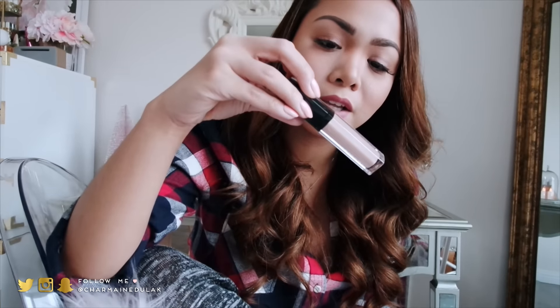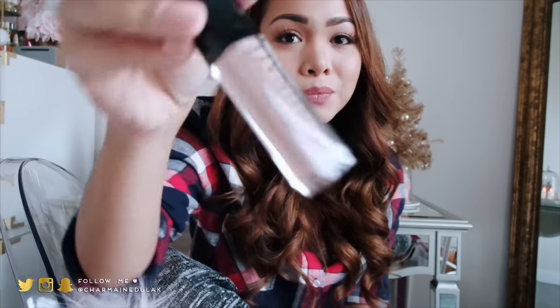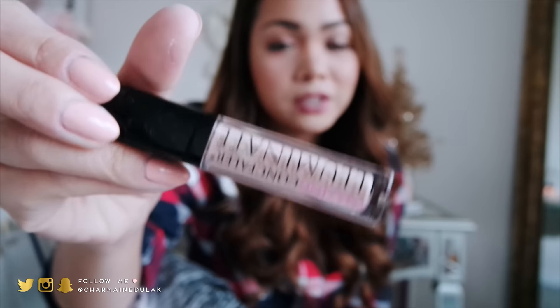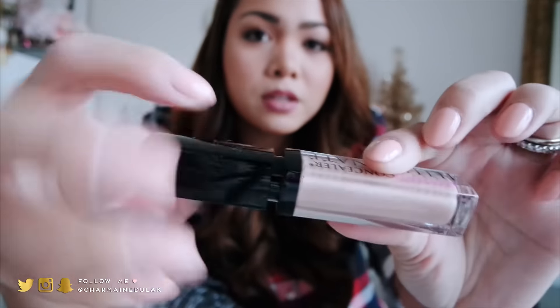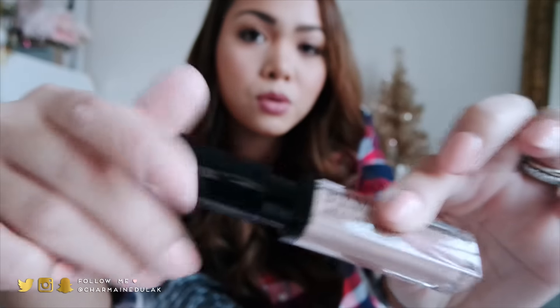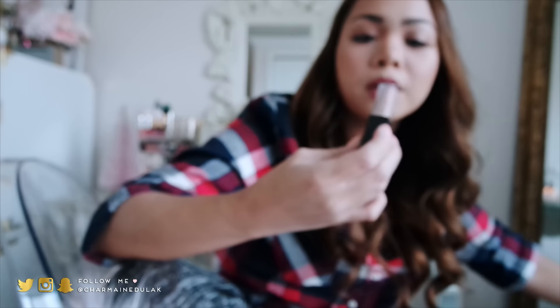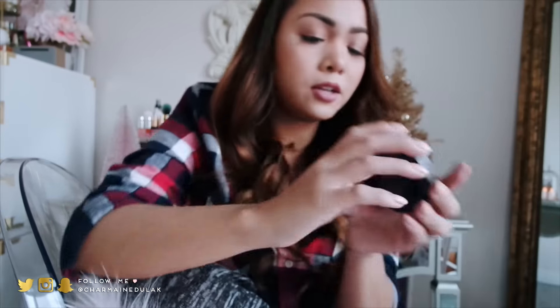Today I tried out the Amazing Cosmetics products. I tried the Amazing Concealer Illuminate underneath my eyes and I really really like it. The packaging looks like a lip gloss — it has a suction like a lip gloss, which is so cool. I have it in the color medium beige and I use it underneath my eyes.